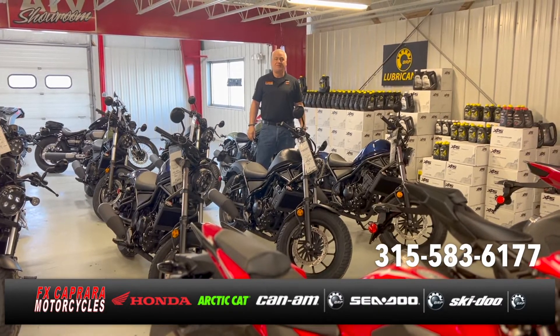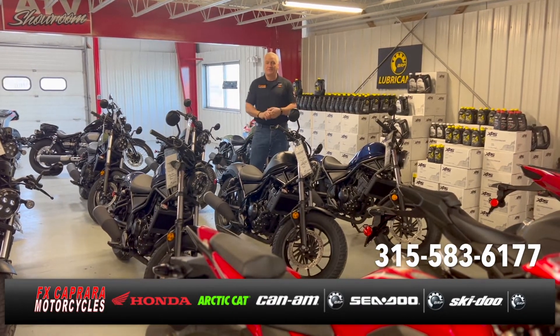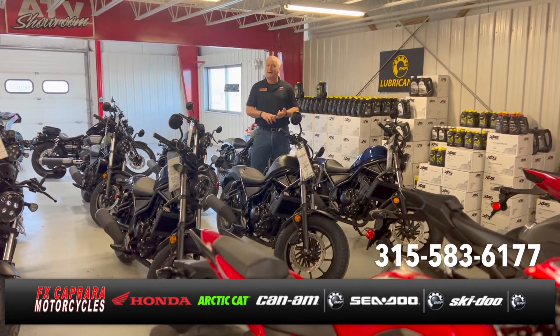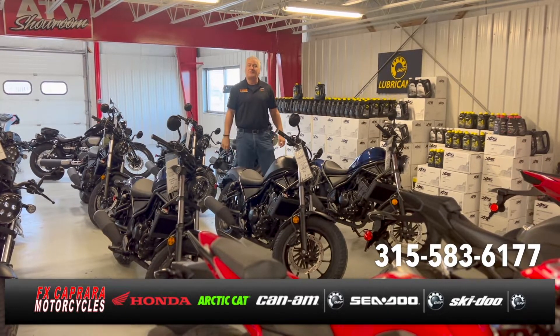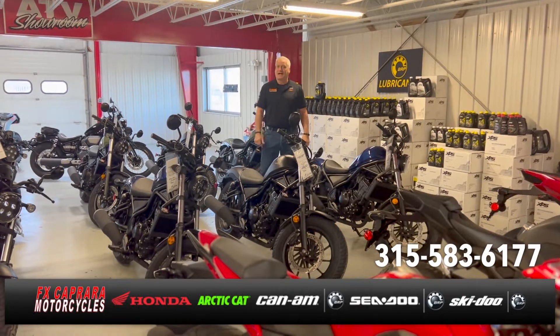It's April here at FX Capra Motorcycles and spring is finally here. We've got a large assortment of Honda motorcycles — sport bikes, Rebel 300s, Rebel 500s, CBRs, CRF 50s, CRF 450Ls, and the Africa Twin. Even a few Gold Wings in stock. Come and see us.